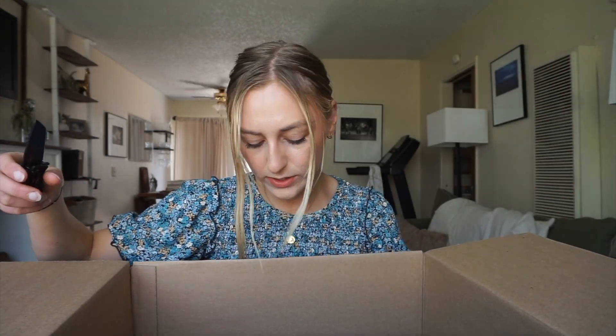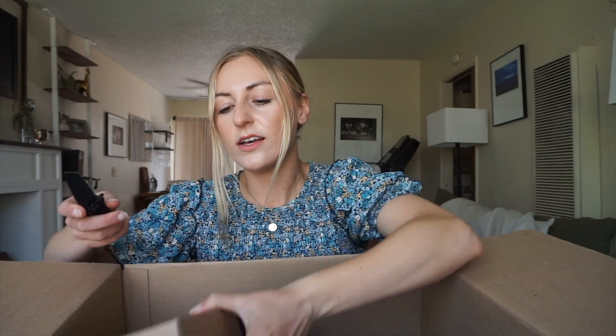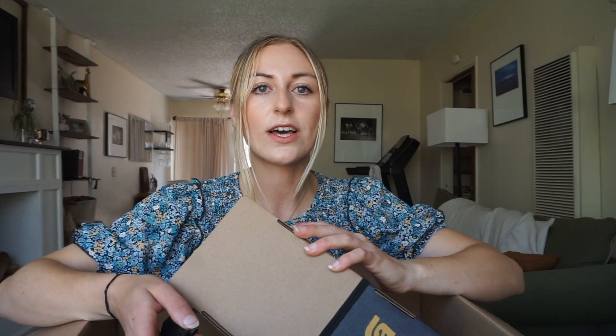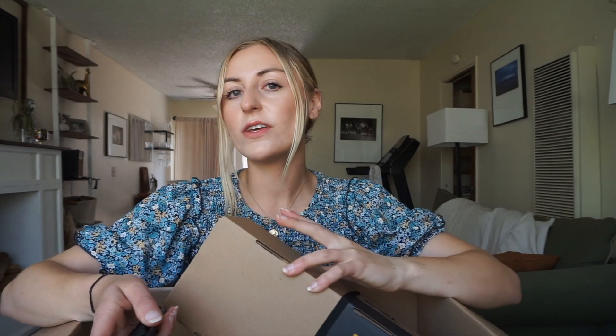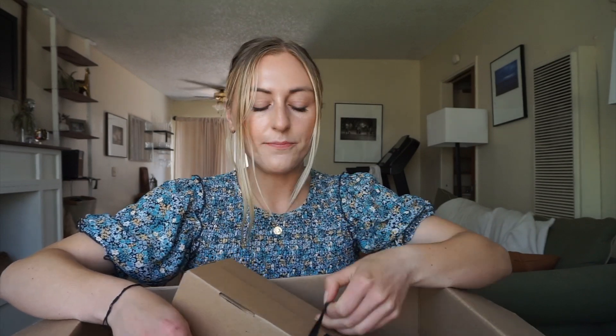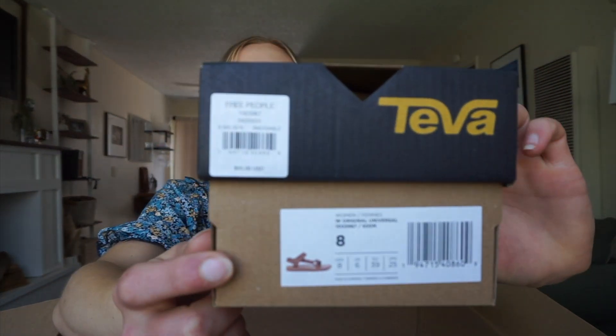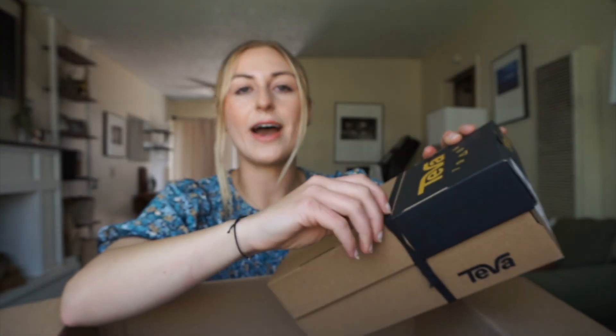So the first thing I'm going to show you — I got some sandals. I've been wearing the same thrift store Skechers sandals that are knockoff Birkenstocks for a long time. They're comfy, but they needed a back to them. I needed a sandal with a back that was also kind of cute to wear with dresses, but practical. I want to be able to walk miles in them. So I found these Tevas on Free People. They're just plain tan, so they're going to match everything.